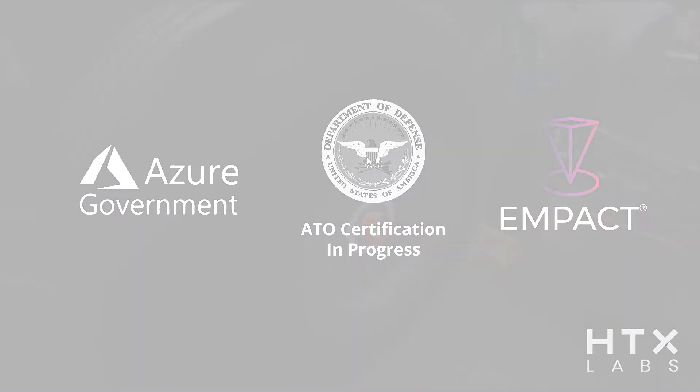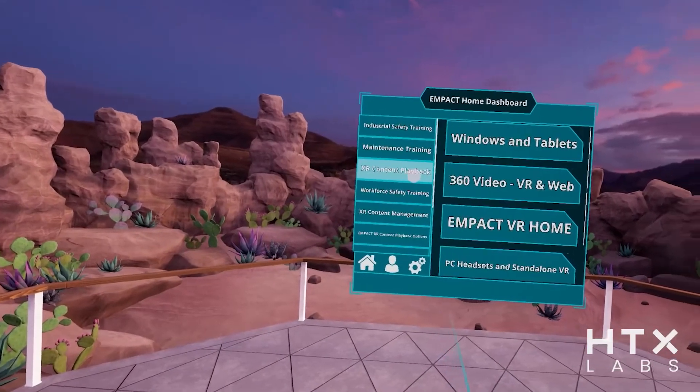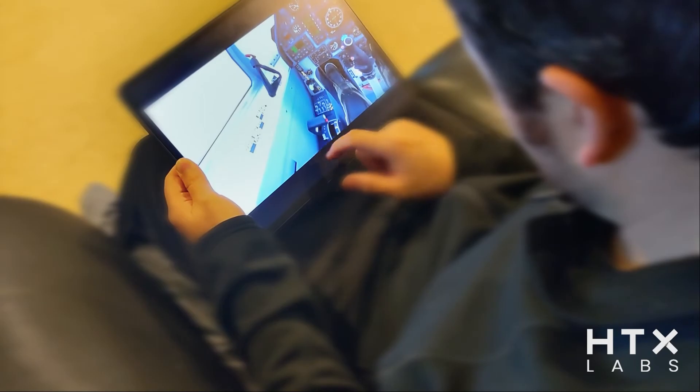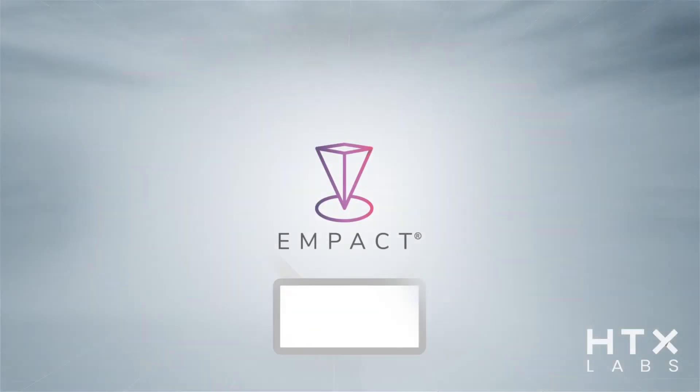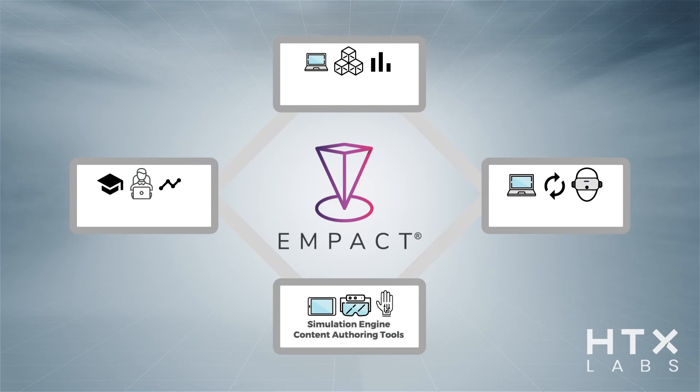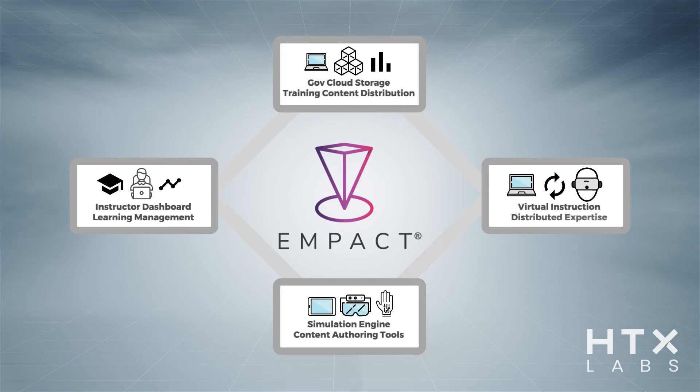The MPACT content management system can quickly and securely deliver training content to many different types of computing devices from anywhere in the world, allowing students to train anytime, anywhere, on any device. Additionally, MPACT's open and modular design allows for rapid integration with existing network and data architectures, making it easy to plug into the broader learning ecosystem.